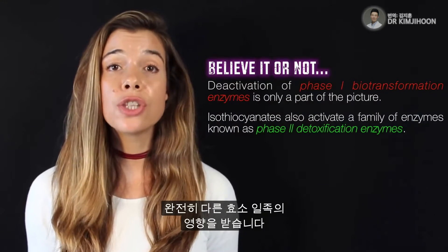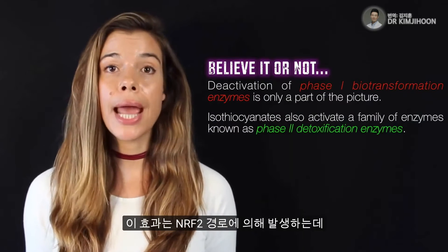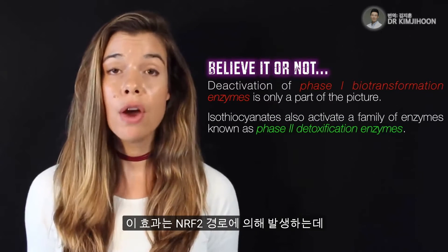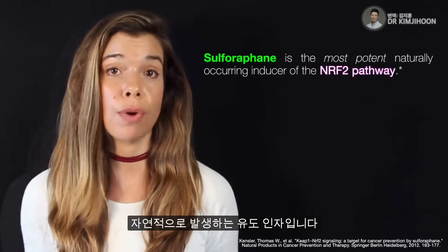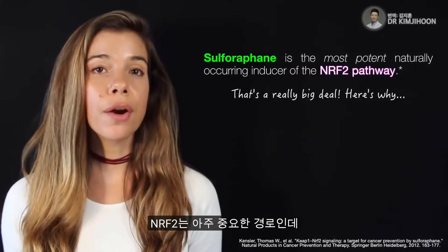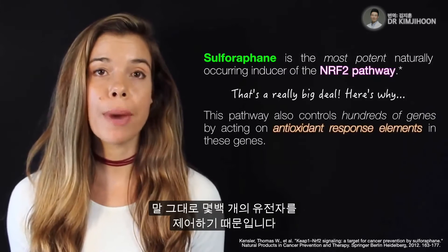These are called phase 2 detoxification enzymes. This effect is mediated via the NRF2 pathway, for which sulforaphane is the most potent naturally occurring inducer. NRF2 is a very important pathway because it literally controls hundreds of genes.